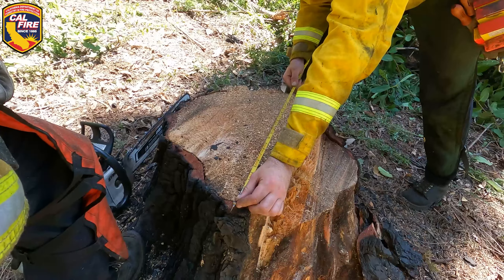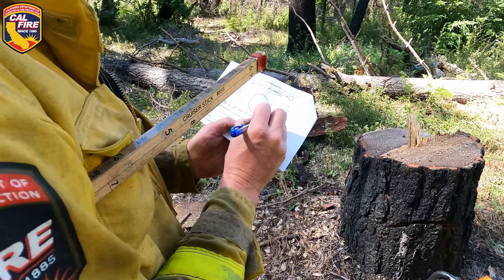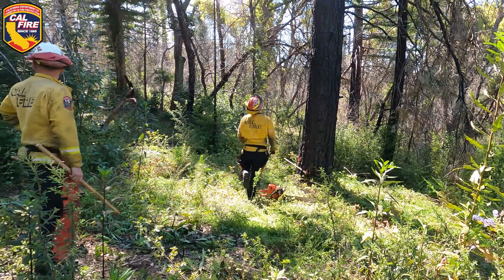All of the firefighters are working under the close tutelage of the bee faller cadre with a ratio of one proctor to three students. They're meticulously graded and pass only by correctly cutting three trees in a row to become qualified.